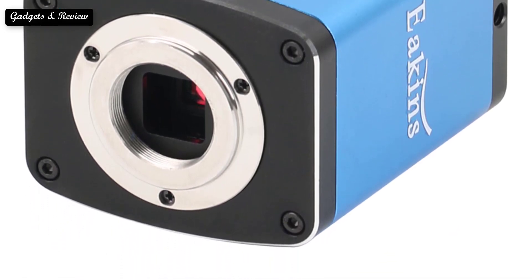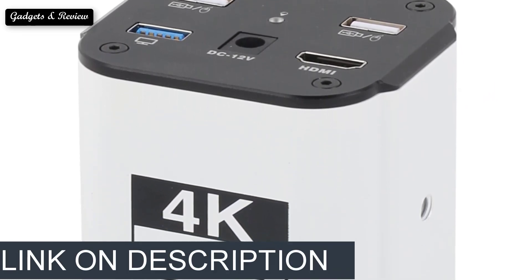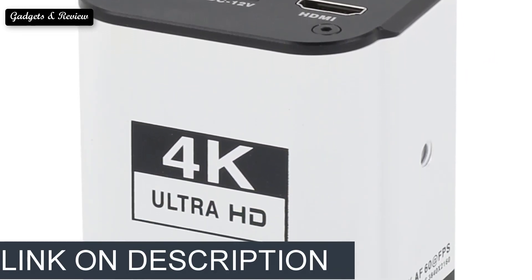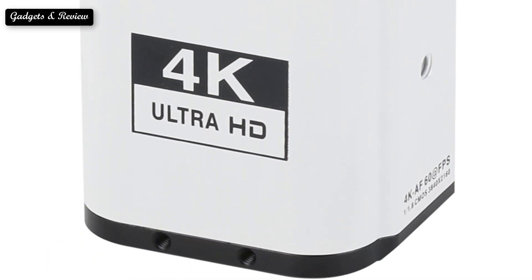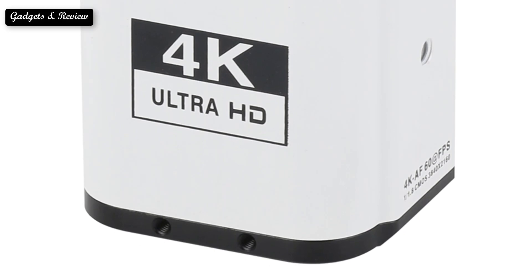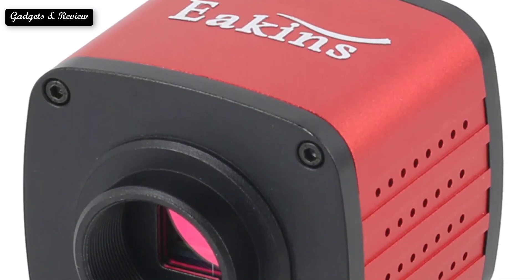We did include a couple of recommendations for more expensive microscope cameras that our team of digital microscope testers loved. If you want more information and updated pricing on the products mentioned, be sure to check the links in the description box below.